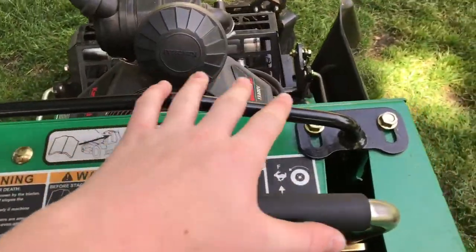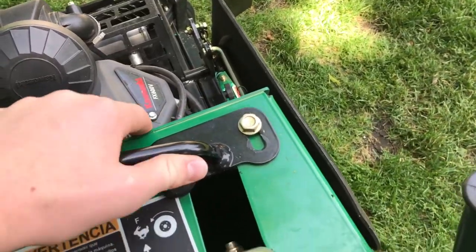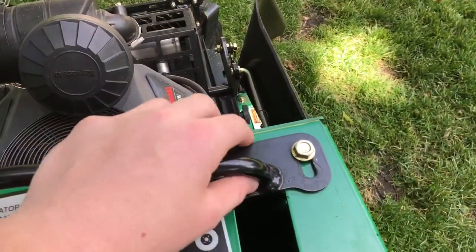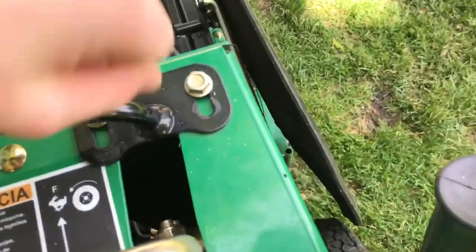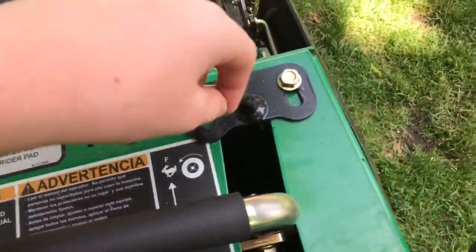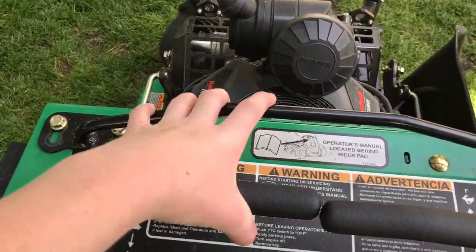The handle where you put your hands is adjustable. I don't have very big hands, so at the start when I first got it, it was all the way out. But with the bolts, you just unscrew them, push it to wherever you need it — wherever it's best for you — and then tighten them back again. It's very comfortable for me now.